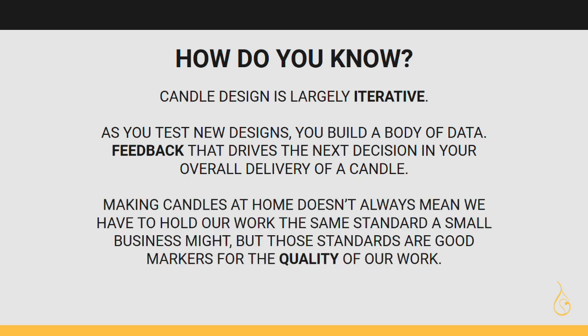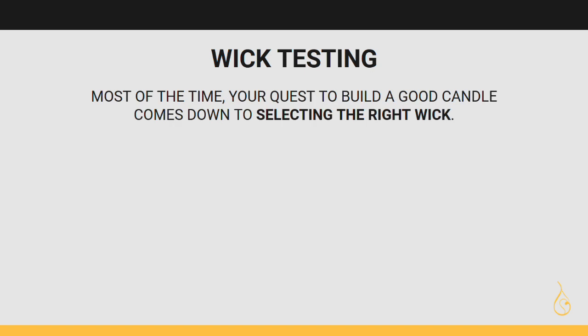Your quest to build a good candle comes down to selecting the right wick. Yes, fragrance oil affects it. Yes, the container affects it. Yes, wax affects it. But at the end of the day, the wick has the largest responsibility. It's regulating the melt rate and the temperature of the melt pool. It needs to ensure enough liquid wax reaches the flame to balance combustion, and it needs to properly throw the fragrance without burning off the high notes. It's a much smaller window of success, so you'll spend most of your time here.